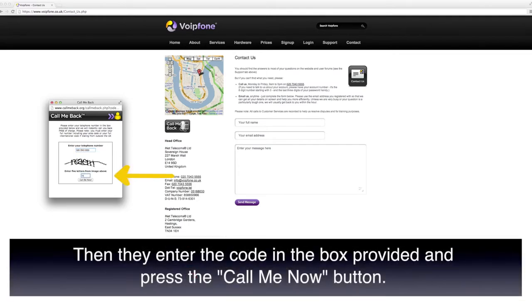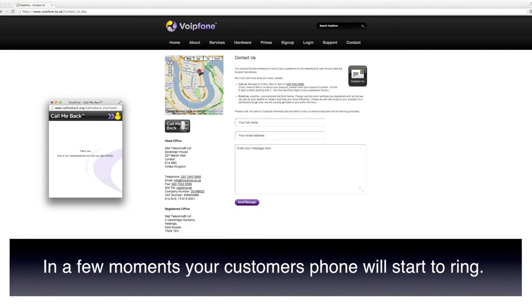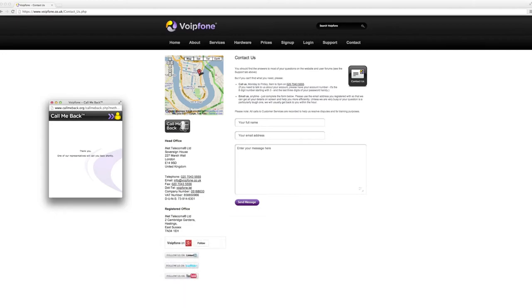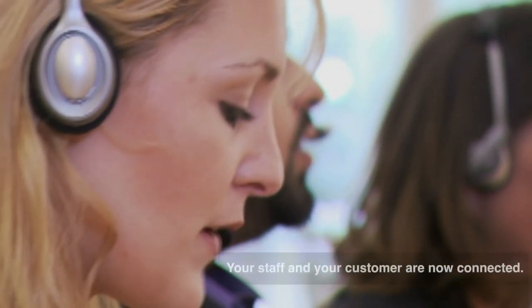They then enter the code in the box provided and press the call me now button. In a few moments your customer's phone will start to ring. The call is then sent to your telephone or PBX switchboard and your staff are connected directly to the customer. Your staff and your customer are now connected.